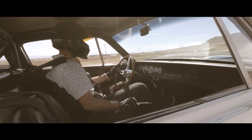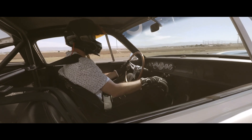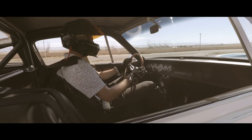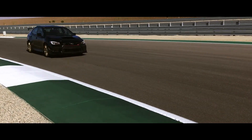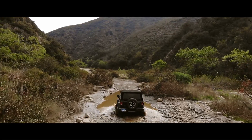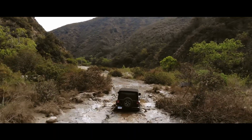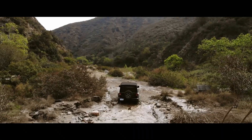We want to enjoy our vehicles. For some of us, that means spending time on a racetrack. For others, it's a day devoted to dirt and dust. For a handful of folks, however, there's an in-between car.